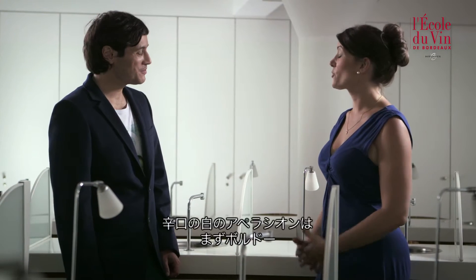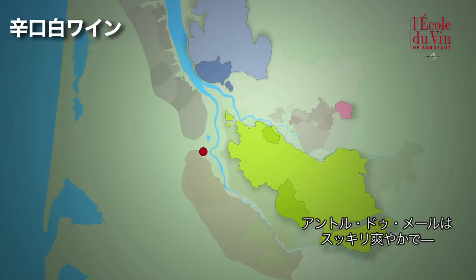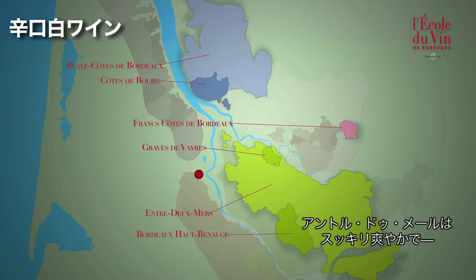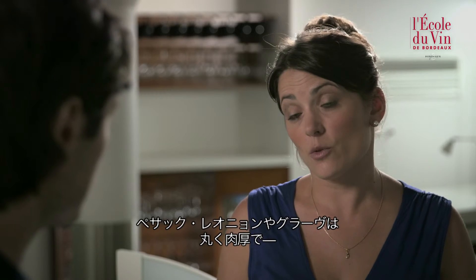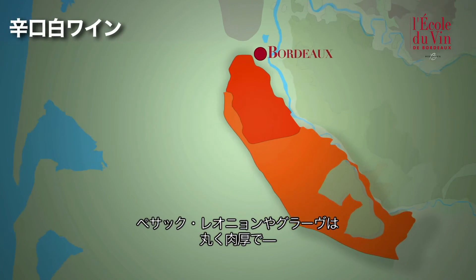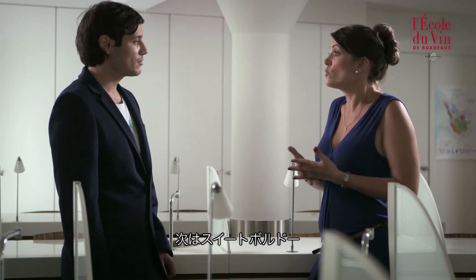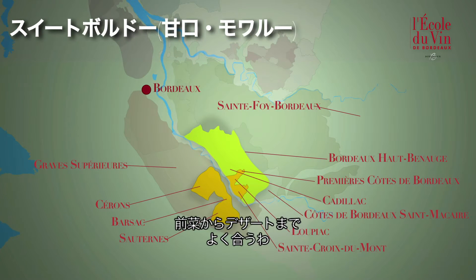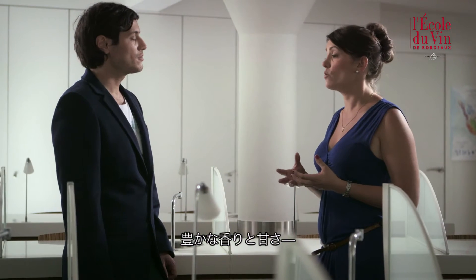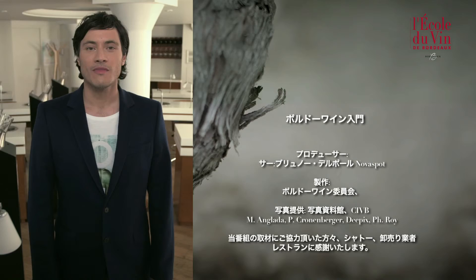And white wines? These are the last two categories. For dry white wines we'll find appellations such as Bordeaux, which can be produced in all parts of the wine growing area, or the Entre-Deux-Mers where wines of a rather lively, fresh style with lots of aromatic expression are made. Pessac-Léognan and Graves are rounder, fleshier wines possessing superb complexity. Then we have the Sweet Bordeaux category — semi-sweet or sweet white wines which can accompany a meal from start to finish, possessing splendid aromatic expression with a touch of sweetness but primarily tremendous complexity in their aromas.